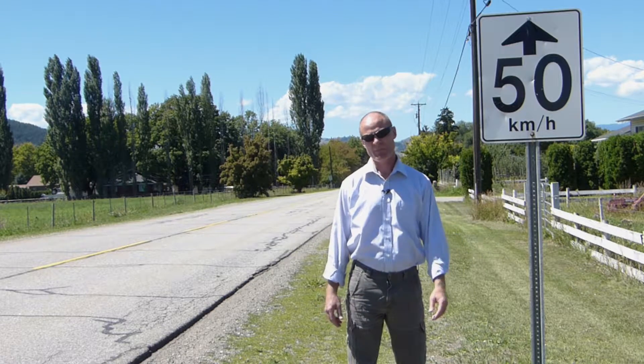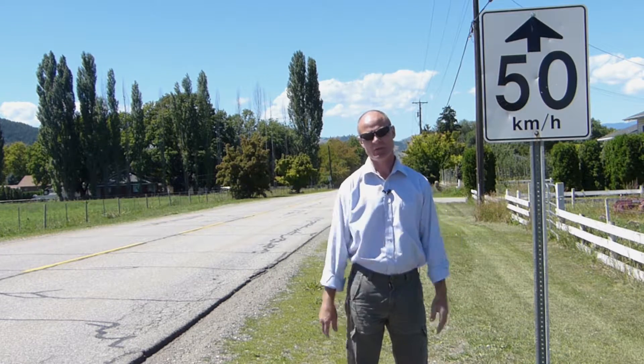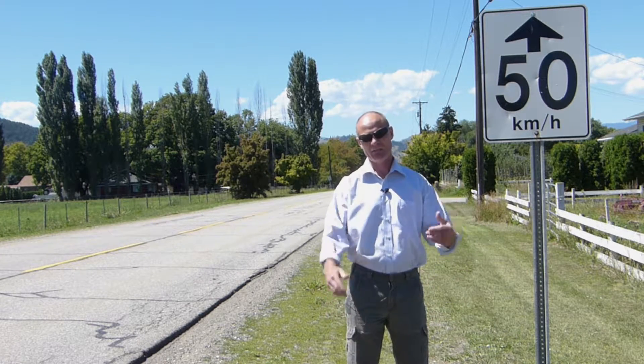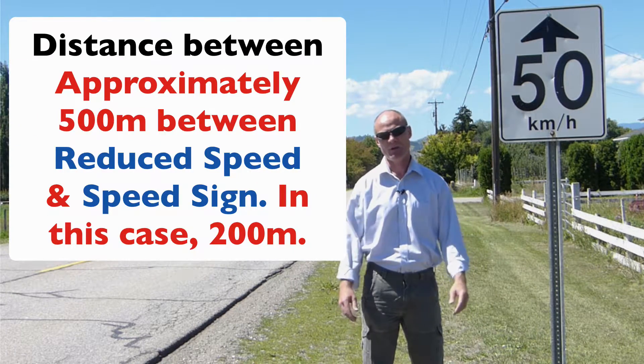It will have a reduced speed sign ahead and you must reduce your speed to the posted speed limit ahead. Between this sign and the posted speed limit of 50 kilometers an hour, it's approximately half a kilometer.